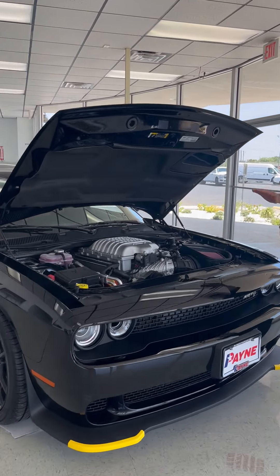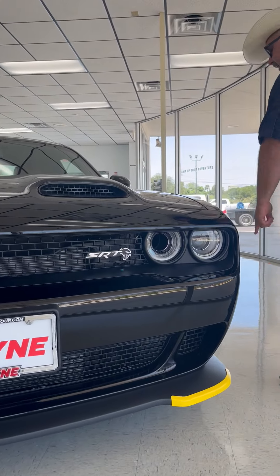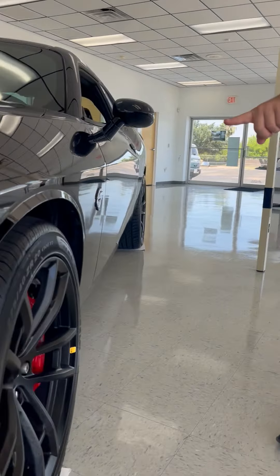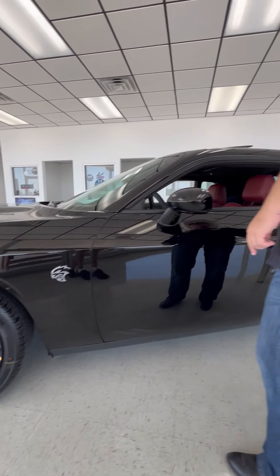Underneath the hood, we've got a supercharged Hemi V8. Also, that lower valence, that e-body styling that we all love. Also, 20-inch wheels wrapped in Pirellis, and Brembo brakes all the way around.